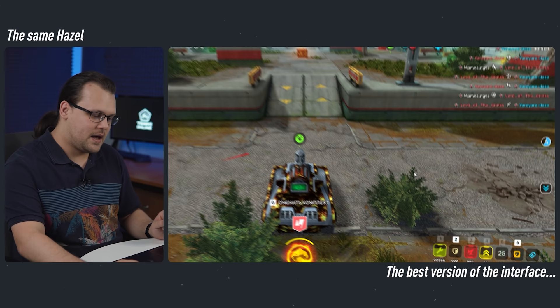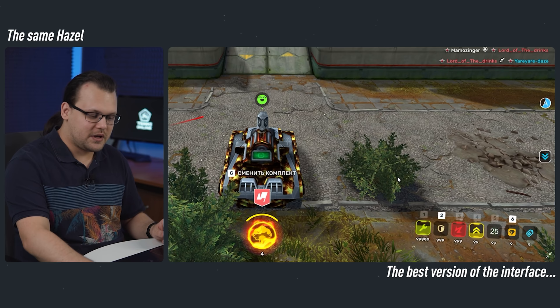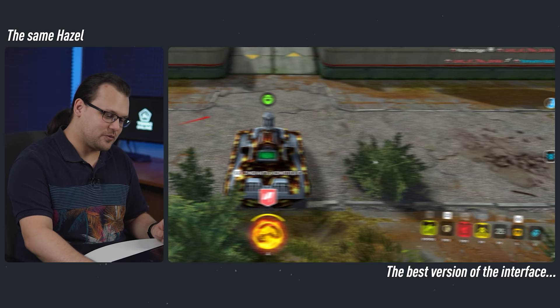And now on to the most interesting part — the bottom of the screen. On the right side, we can see all the supplies. They are like your abilities. Nothing was changed here except the new icons, which you can already see. Yes, it looks very similar to Tanki X, but we won't do anything about that.